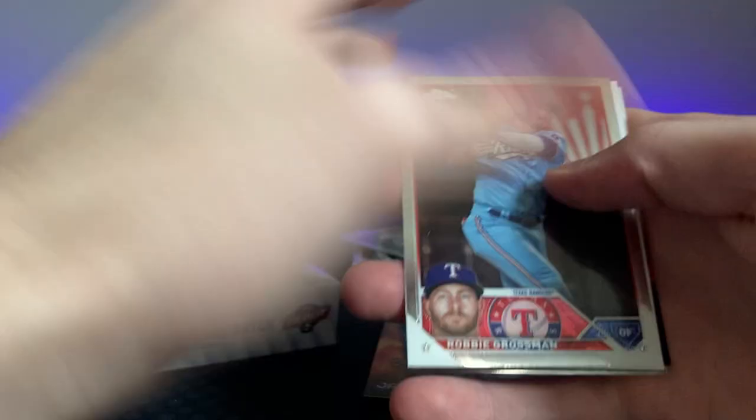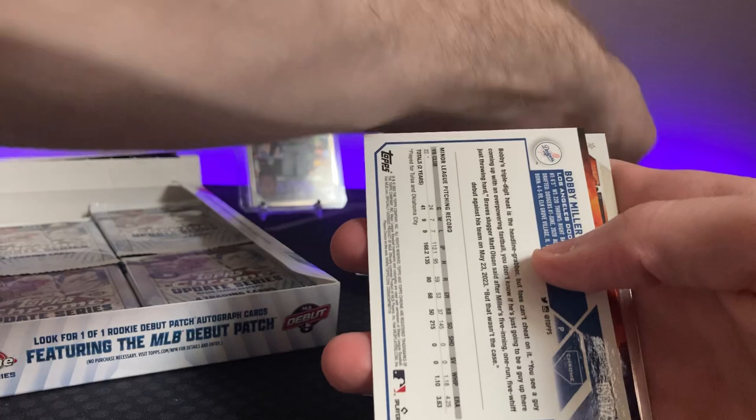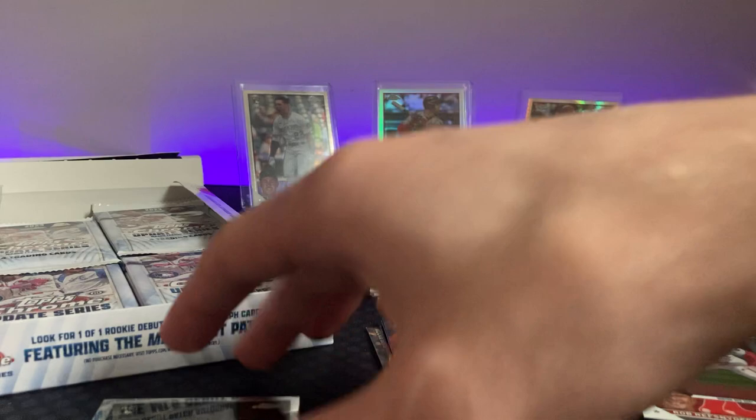101 packs — we could still get one or two more parallels. Robbie Grossman, Bobby Miller again. Oh — that's not the negative, but I think those are the negatives. Those are pretty hard to get, like one out of 60 packs. Michael Harris on the Action Stars. This Bobby Miller is pretty cool, not gonna lie — good upcoming pitcher there.